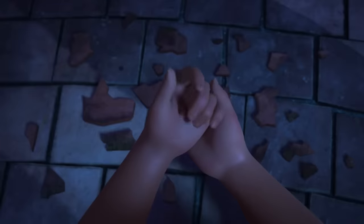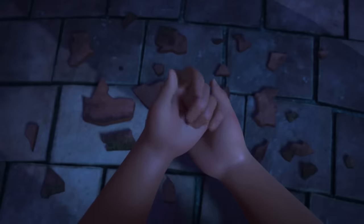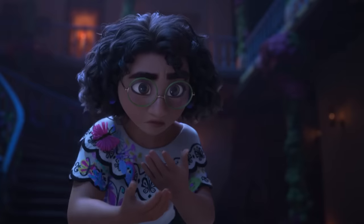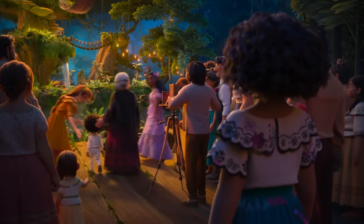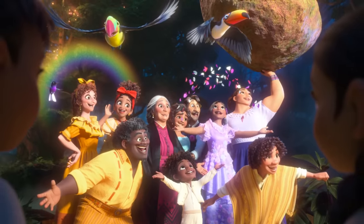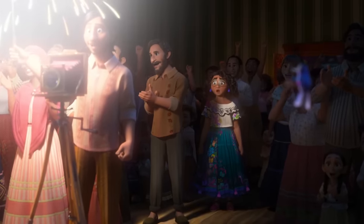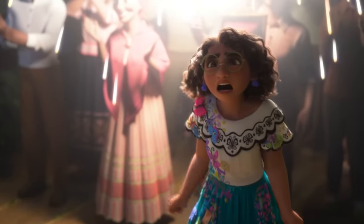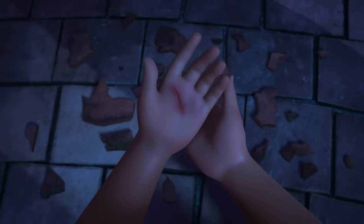Moving on to the movie Encanto — Mirabel accidentally cuts her palm, similar to that scene we saw earlier with Flynn. Although this is a minor wound, I still feel bad for Mirabel. I truly believe she is one of the most underrated characters in existence. She's so humble and has a kind heart that many people overlook her and think she's just boring. Unfortunately, oftentimes in life nice people are taken for granted until the very end. It does suck to see Mirabel hurt like this.